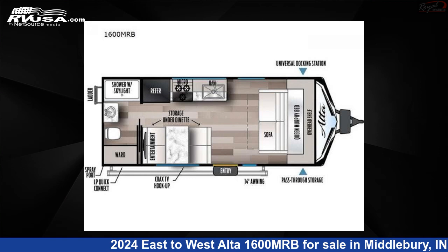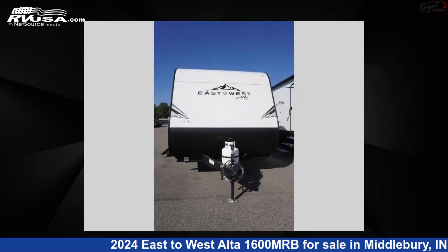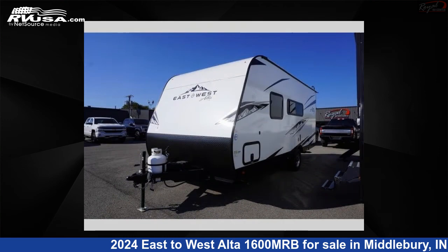This 2024 East to West Alta 1600 MRB is a travel trailer RV. It is located in Middlebury, Indiana, 46540 and is offered for sale by Royal RV Center.